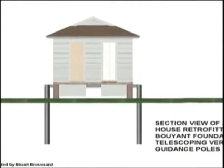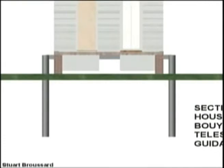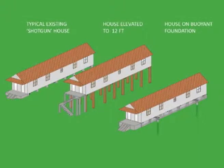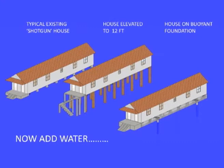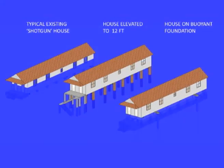A steel frame holding flotation blocks would be attached to the bottom of old frame houses like the ones in the Ninth Ward. There are vertical guidance posts attached to the house that sink down into the ground and telescope out of the ground, kind of like a car antenna. English's team designed an animation to show how their prototype house would float up on the water in a flood, pulling the vertical guidance posts out of their sleeves.